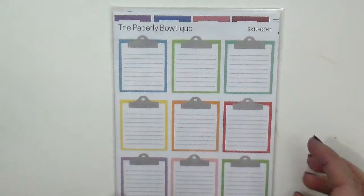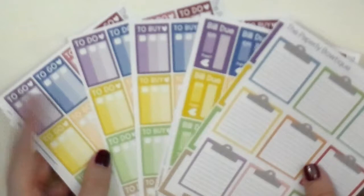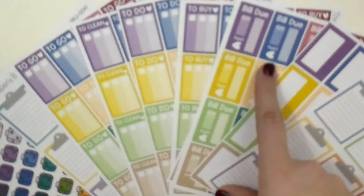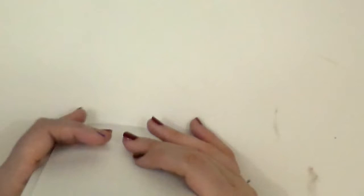Another thing I got from her shop is a de-stache bag. She got rid of a lot of her old collection stickers, and this is going into the vault for my 1,000 subscriber giveaway — so I'm not going to be touching any of these stickers. These will be coming to whoever wins my 1,000 subscriber giveaway. They're very functional stickers, perfect if you're starting out. You have two checkerboards, half boxes, bill dues, to-buy, to-do, to-clean, to-go, suitcases, and a standard checklist. You can easily incorporate them in several different types of spreads.